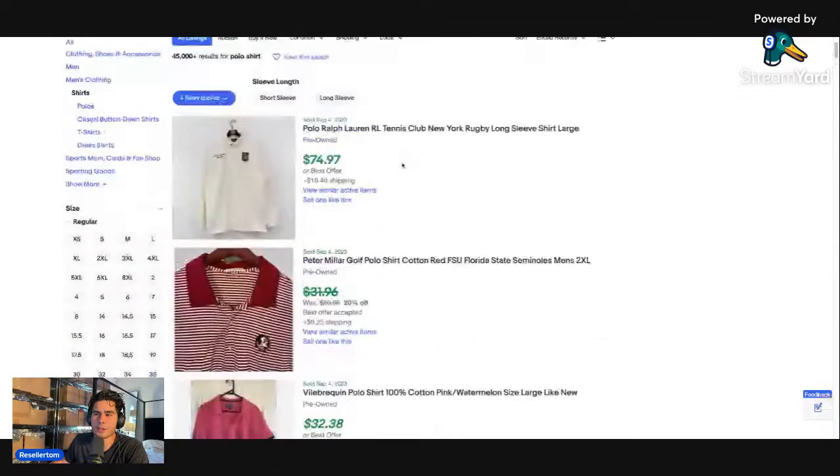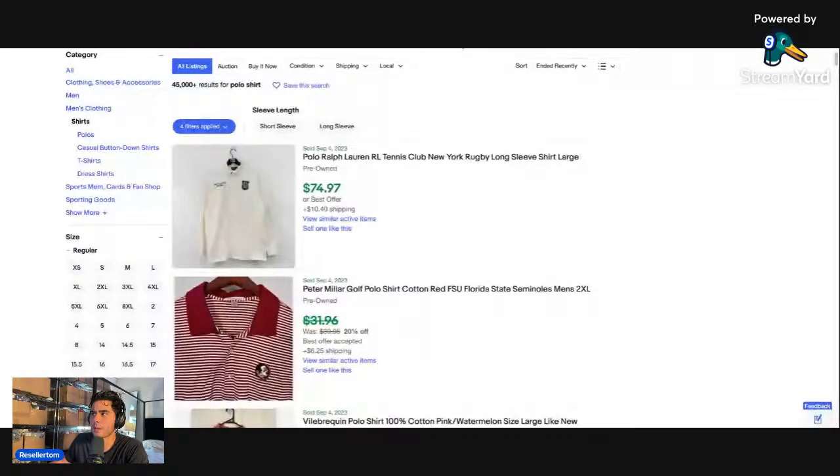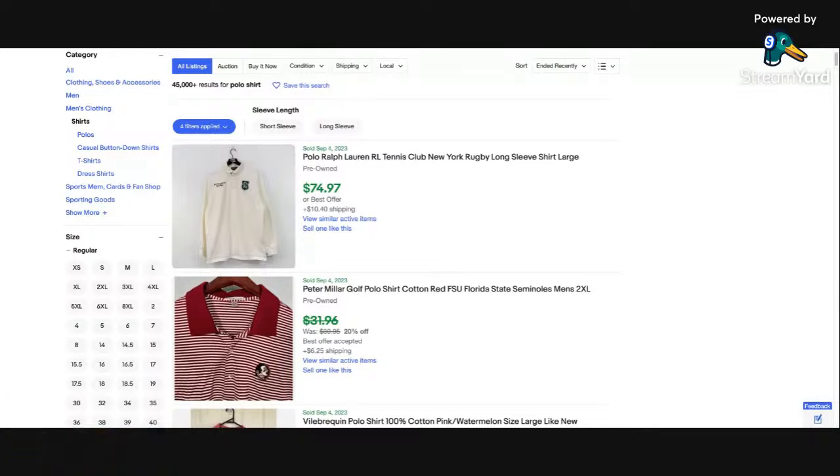This is a really good way if you're brand new to research brands you may not know about. It's really important to study new brands because when you do this type of research you become way more experienced, and then you'll come across a lot of these brands at the bins. What we're going over may not necessarily be the fastest sell-through rate items, but we're going through brands that have a really high ASP — over $30.